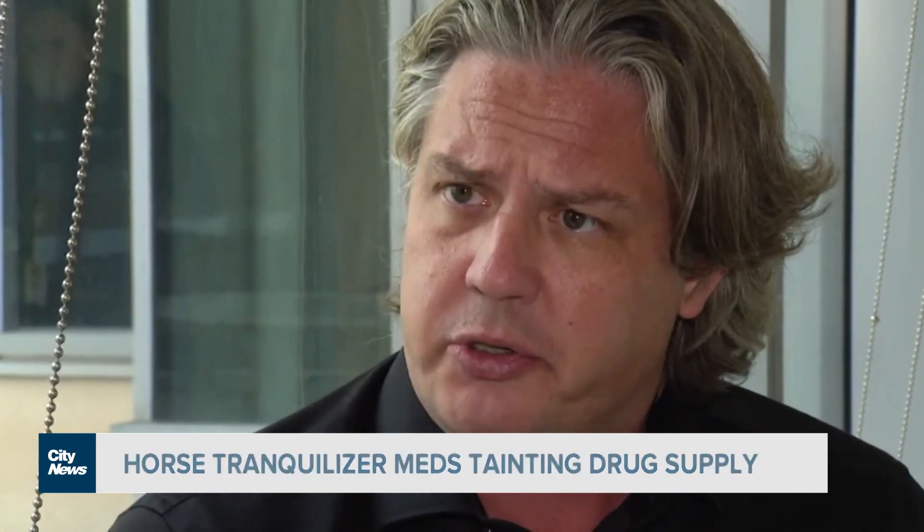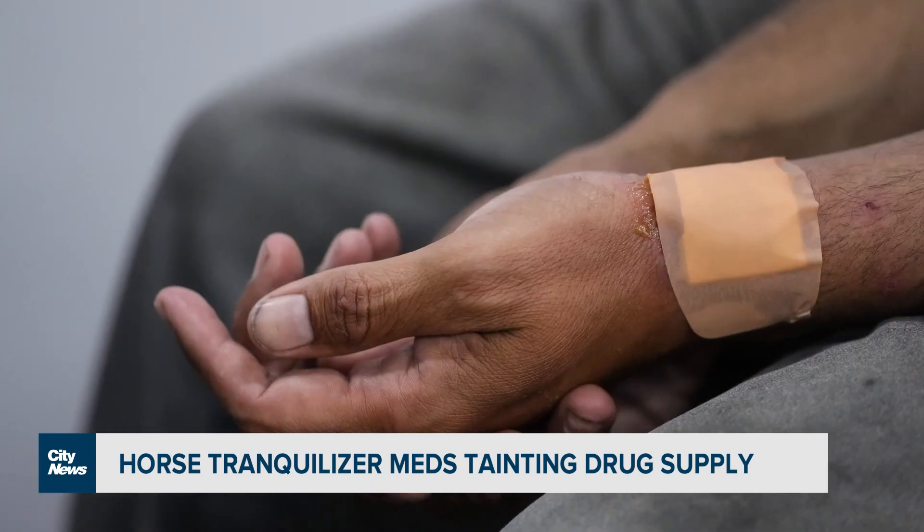I've seen patients with huge ulcers, loss of limb, loss of huge amounts of skin, or needing skin grafts. Looking back, you start to scratch your head and say: how long has this drug been around? And have we been seeing the sequelae of it for a long time without knowing what we were seeing?